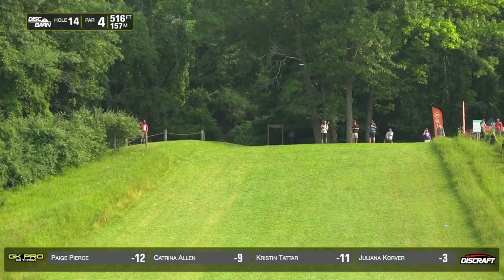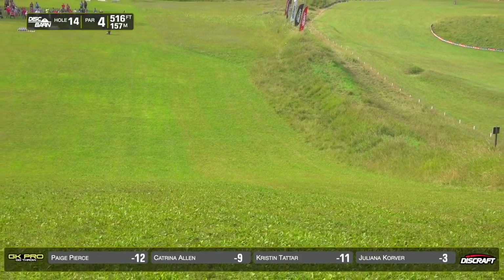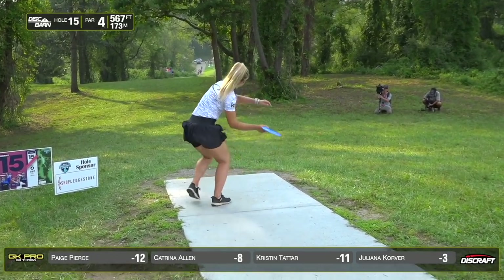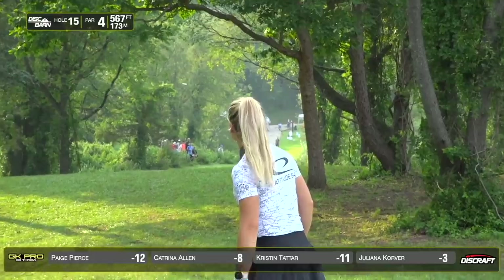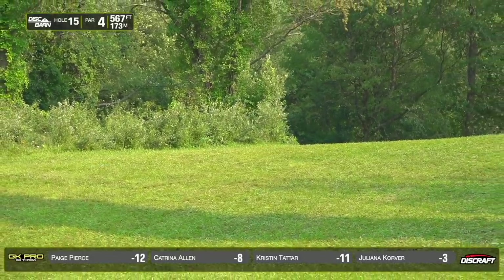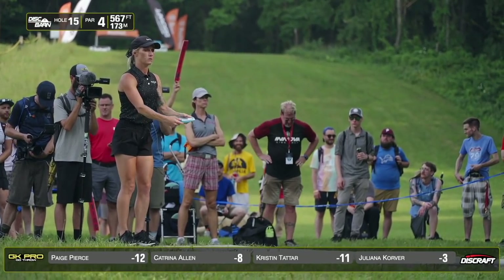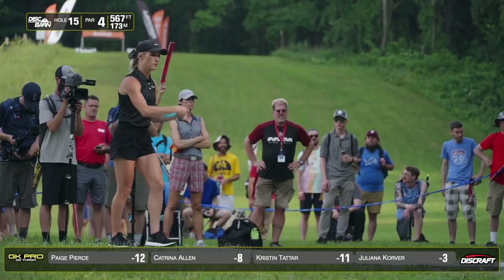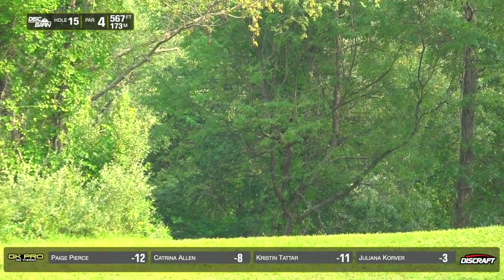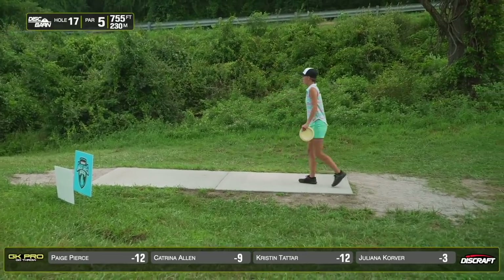Paige with a Zeus, putting it on a turn — a lot of height on that and a lot of distance. Kristen with a Grace. Really nice. Cat with the H3-V2. Another beautiful shot. The crowd likes it. Makes this hole so much easier.